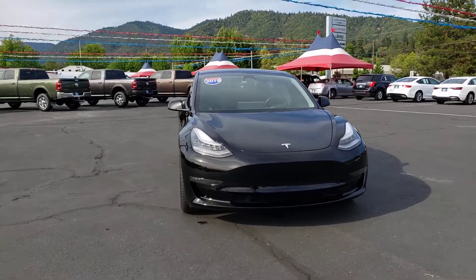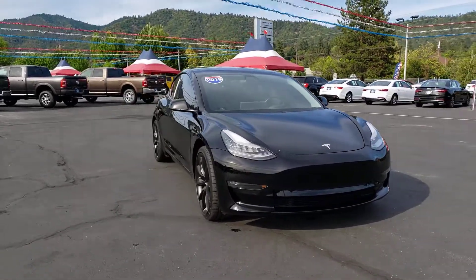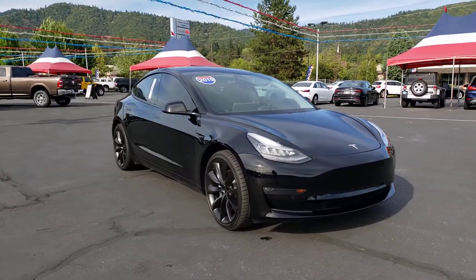Hey Jody, this is Chase over here at Lithia. Just going to go over the 2019 Tesla Model 3 real quick.